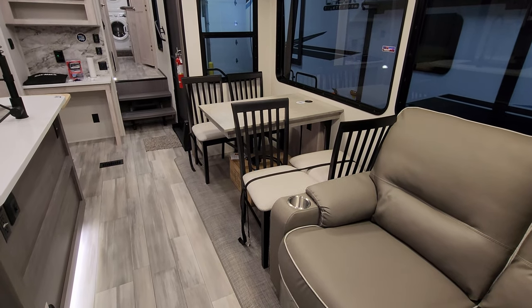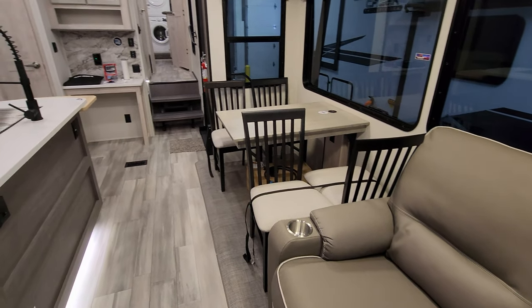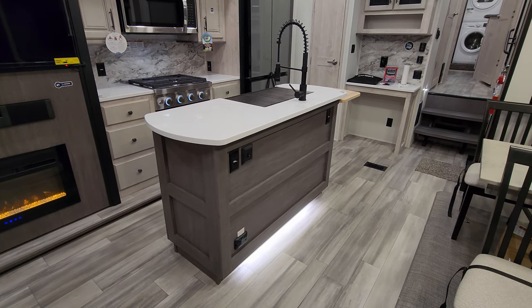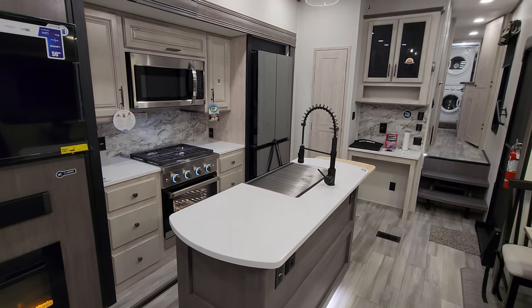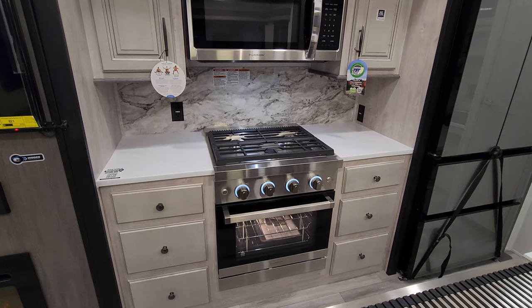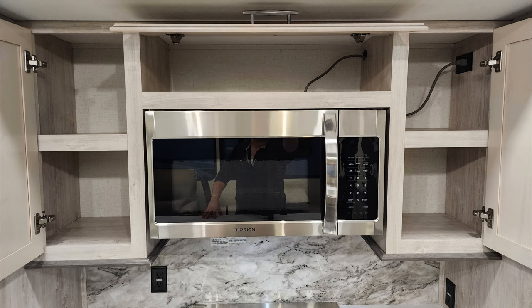The slide-out has a woven material instead of carpet — the kind used in pontoon boats, which is more rugged and easier to care for. There are electric outlets on the back of the island, a propane leak detector, and solid-surface countertops in the kitchen. There's a big high-rise spring sprayer faucet, a Furrion oven, a nice large oven with a three-burner gas stovetop, six drawers, and the Furrion microwave — a larger microwave with plenty of storage space.